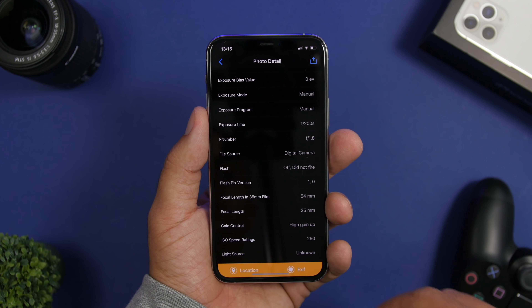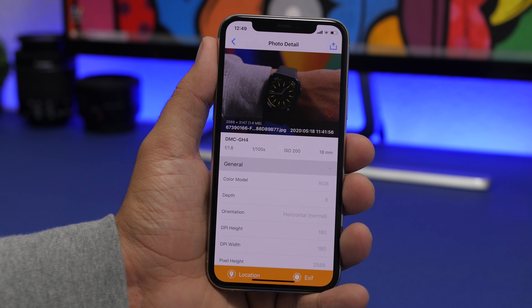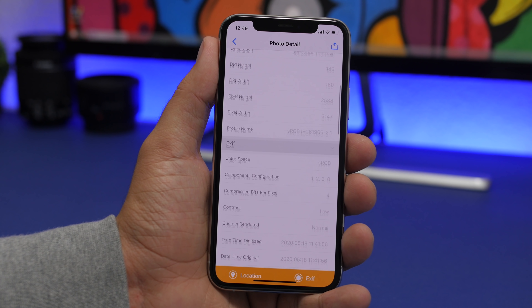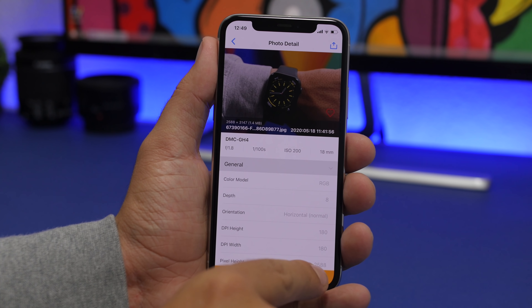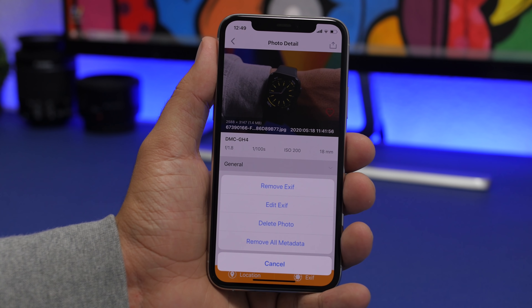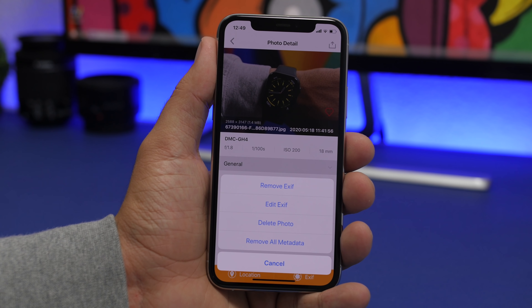Exif is the next app. This app will show you all the details you need to know about a picture — it also shows you the location where the picture was taken. What's really awesome is that it also allows you to change the location of the picture, so you can choose any location you want and set it as the location where that picture was taken. Once you load a picture from the camera roll, you will see all the details from the size of the picture to the day and time it was taken, the type of camera it was taken with, and all the different details regarding that picture.